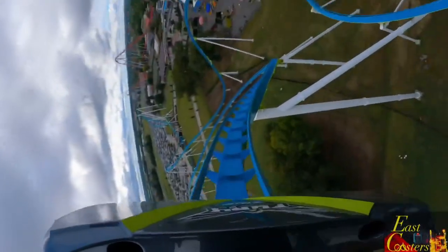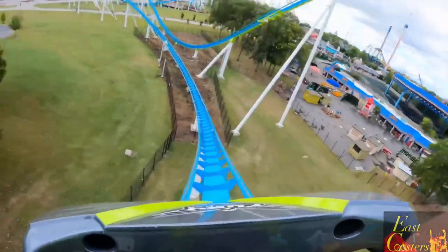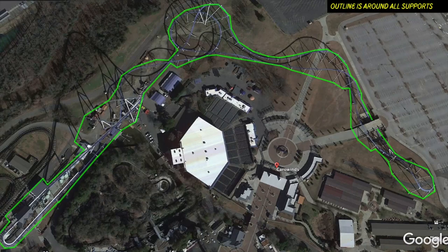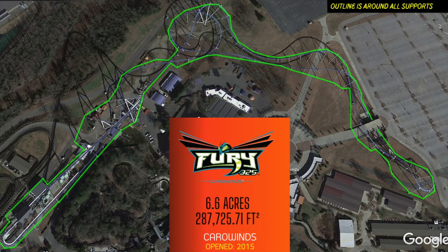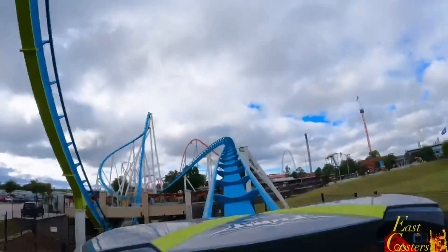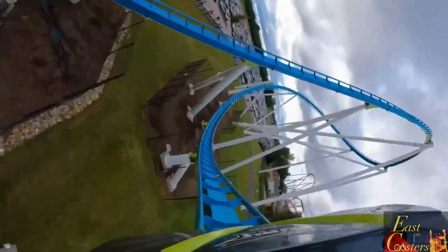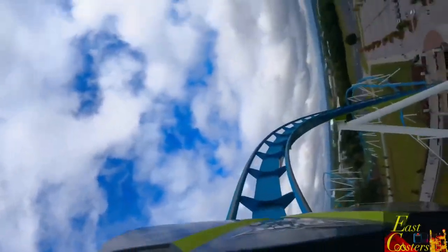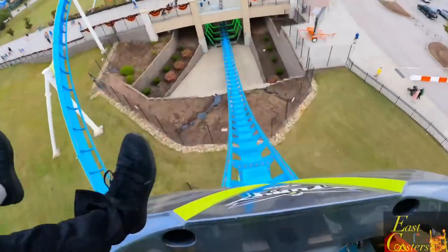Fury 325 features nine elements after the initial first drop, and the overall area Fury covers is just over 6.6 acres, which is shocking since Fury 325 features 1,116 feet more track than Leviathan, making it the longest steel roller coaster in all of North America. So how exactly can Leviathan take up more real estate than Fury?